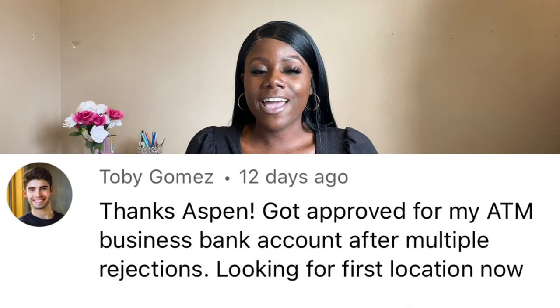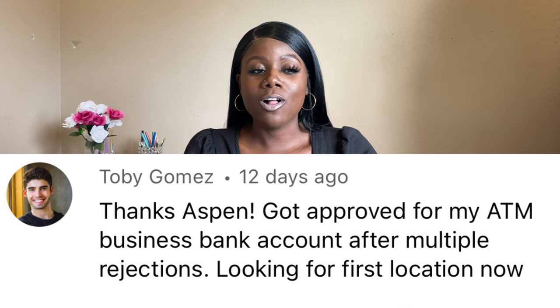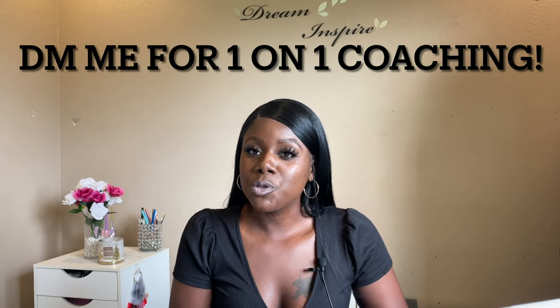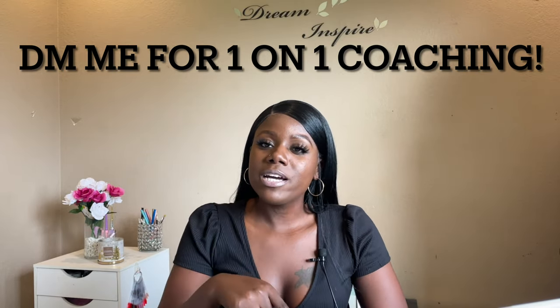That's really the hardest part — finding a bank is sometimes harder than finding a location. But once you find your bank, it's like, yes, you're ready to go. Shout out to today's comment of the day — one of my subscribers who just got his bank. Shout out to all of you getting started in the ATM business. Make sure you check out AspenATM.Selfi.store for all of your ATM business needs. Give the video a thumbs up if it was helpful, check out the description box to support the channel, leave me a comment, and thank you so much for watching. See you in my next video — bye guys!